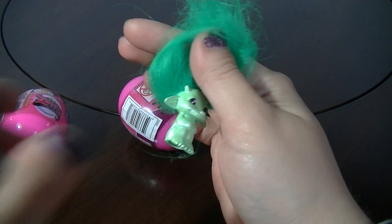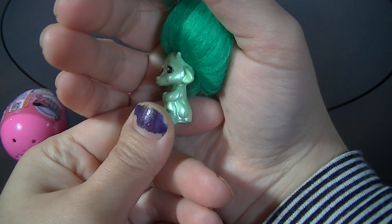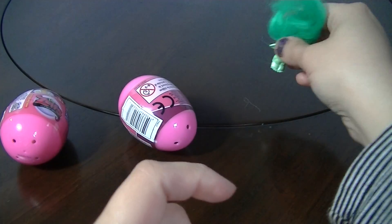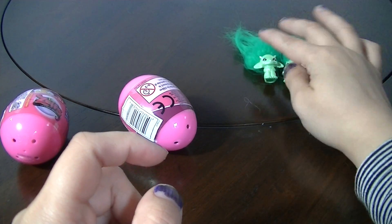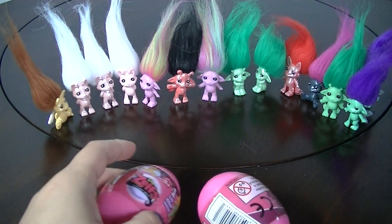Here is Birchie, and this is a duplicate — it's another Birchie that is pro finish, and I have this one already. I forgot to put the ones we already got in the background, so I'm gonna do that real quick and then open the last two.